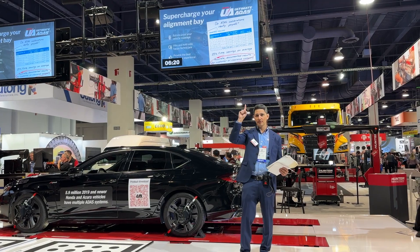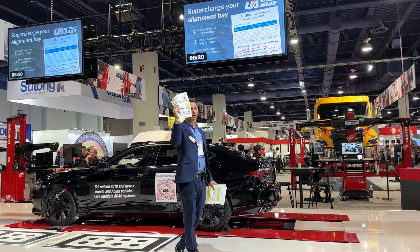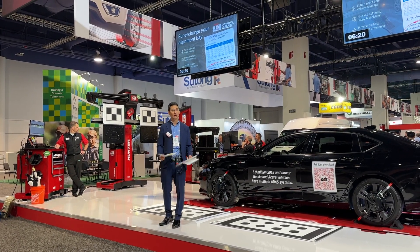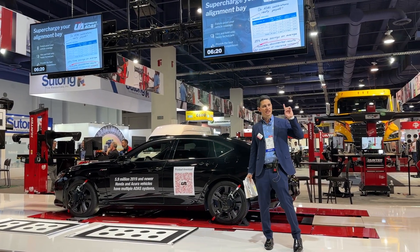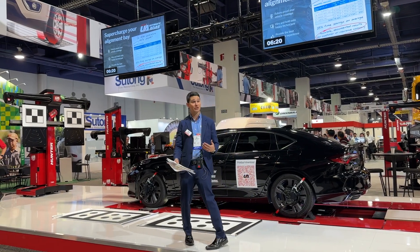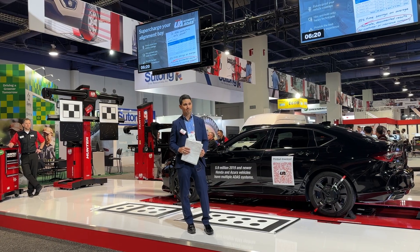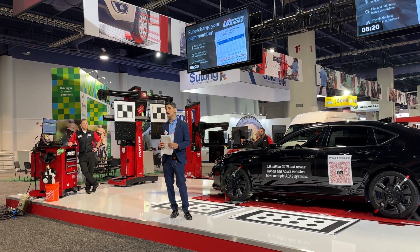We were able to speed up the process, provide accurate solutions, and complete world-class documentation proving each procedure was performed perfectly for your customer. Ultimate ADAS takes complex procedures and simplifies the process. Two major benefits: this brings massive profits in-house, and this technology will allow you to recruit and retain the very best technicians. Thank you for visiting Hunter Engineering's booth, and please see a Hunter representative on the floor if you have any questions.